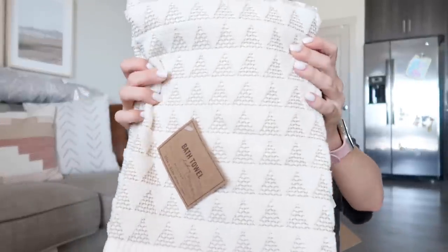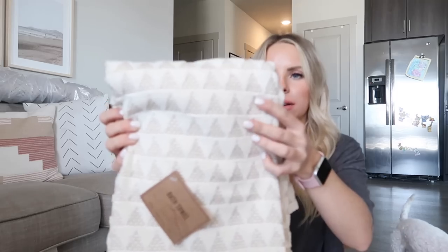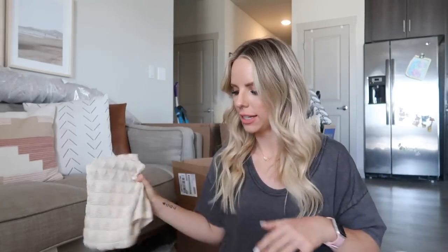This stuff is also from World Market — all bathroom stuff. They have really cute hand towels and rugs and I love shopping World Market. For our main bathroom, Ty and I's bathroom, I got these towels. I think they're really pretty — I needed to replace our towels. They're like little triangles texture in a tan color, and I also got matching hand towels for that bathroom.